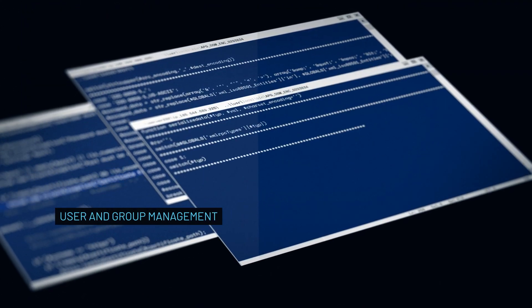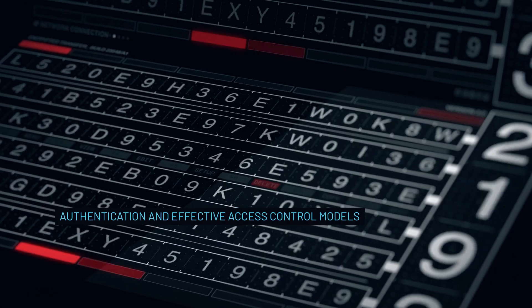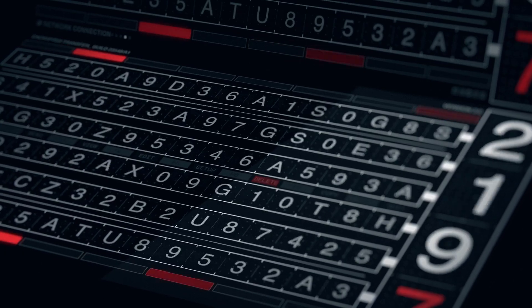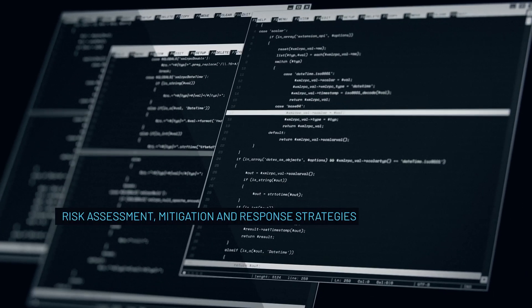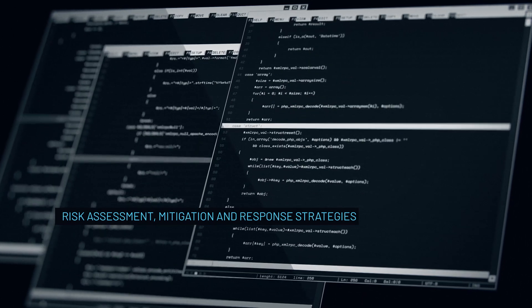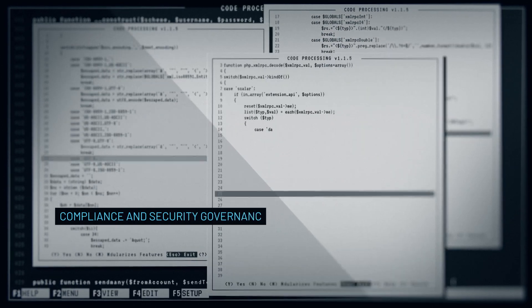You'll delve into identity and access management, including user and group management, authentication, and effective access control models. Plus, you'll master risk management principles and practices, including risk assessment, mitigation, and response strategies, while emphasizing the significance of compliance and security governance.